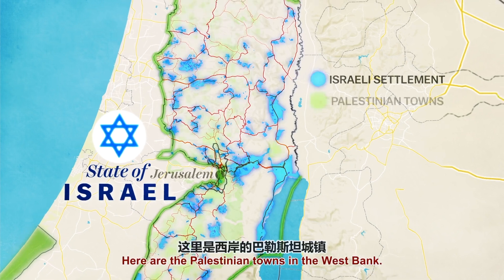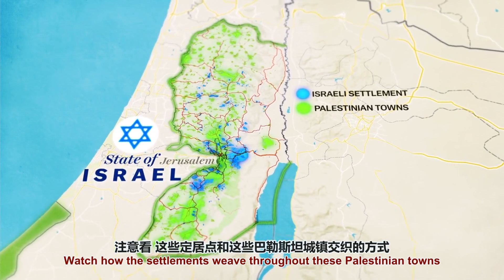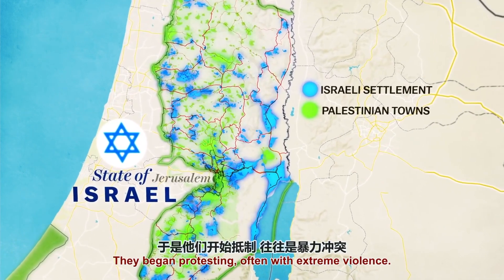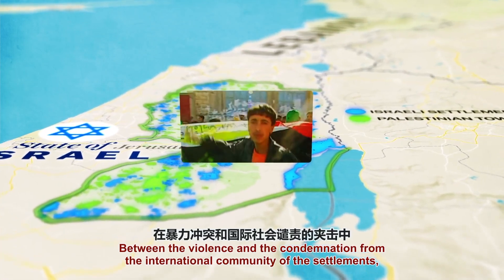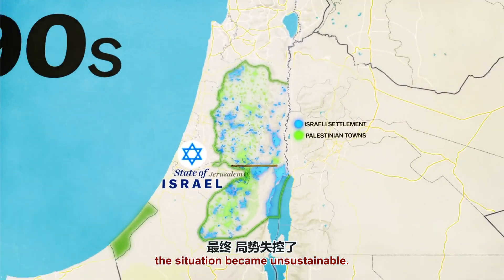Here are the Palestinian towns in the West Bank — watch how the settlements weaved throughout these Palestinian towns. Palestinians didn't like this encroachment. They began protesting, often with extreme violence. Between the violence and international condemnations of the settlements, the situation became unsustainable.